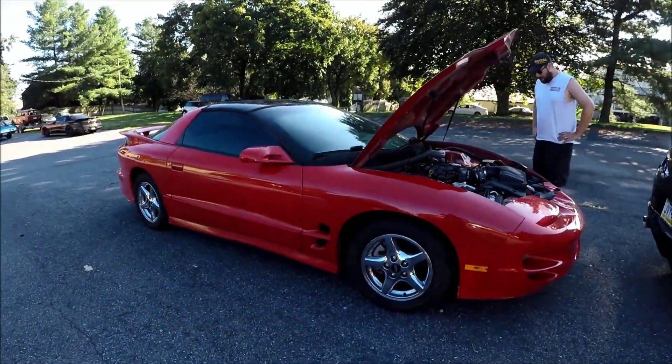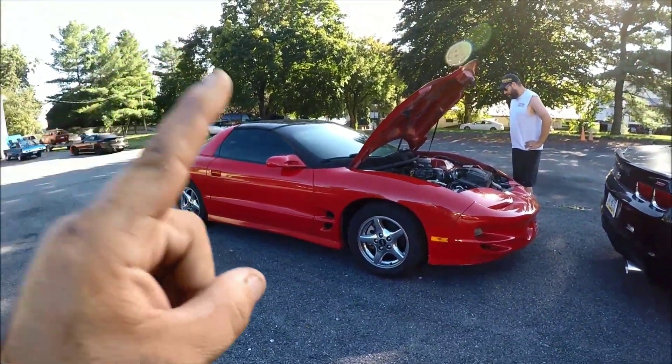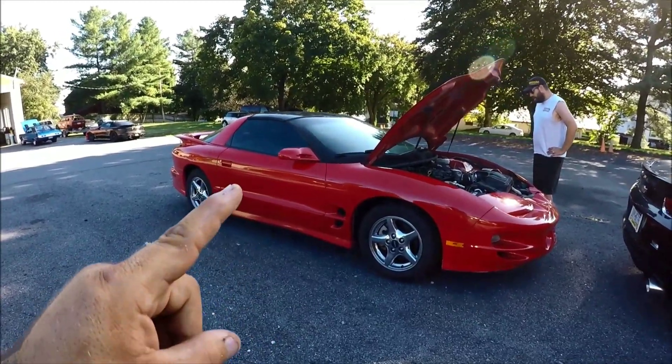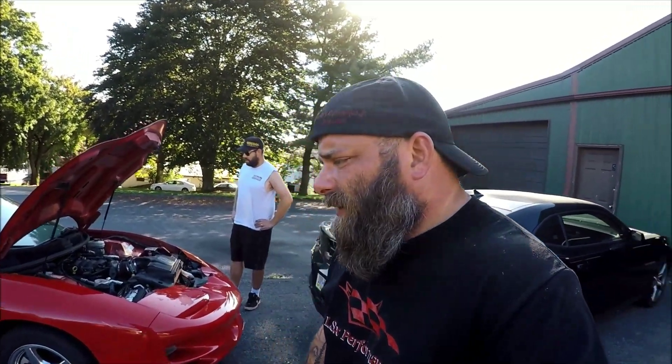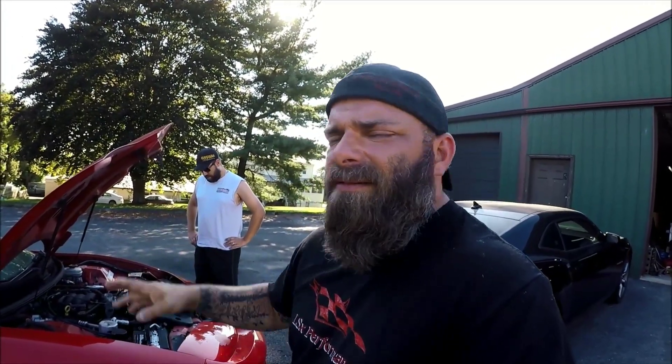Now that we've found the problem — obviously we already knew it was the transmission — we are going to fix it. We'll definitely be pulling this transmission out, but I have one little problem: I have a lot of cars to work on and no lift available right now since the other cars are on it. So I've devised a plan, and I'm going to show you what that is.